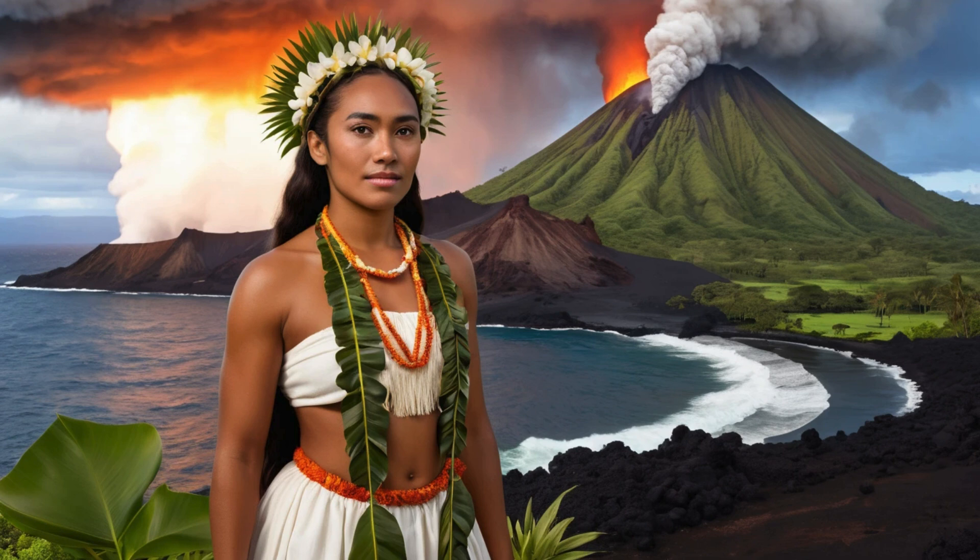Hawaiian oral tradition actually records this event. Traditional chants tell of Hi'iaka, Pele's sister, digging a deep pit after the great eruption. While the stories are wrapped in mythology, they accurately describe the caldera's formation through dramatic collapse. Scientists have confirmed that the volume of lava erupted during the Aila'au eruption matches the size of the collapsed caldera — evidence that this ancient collapse really did happen the way the stories suggest.